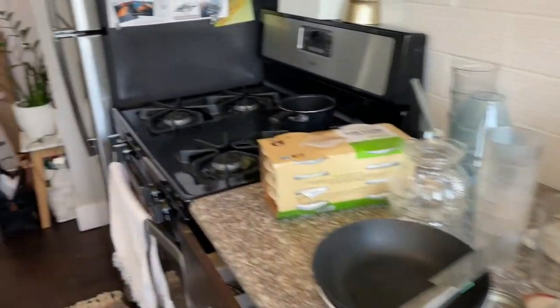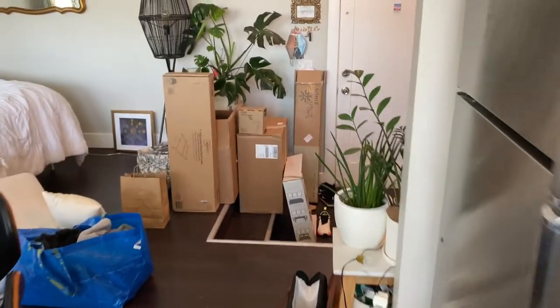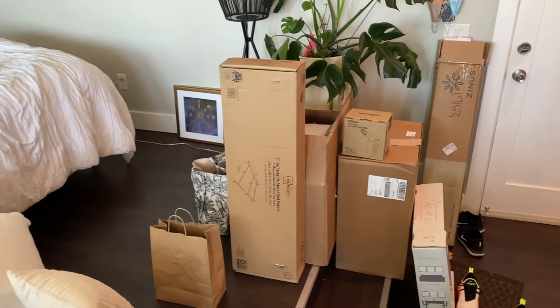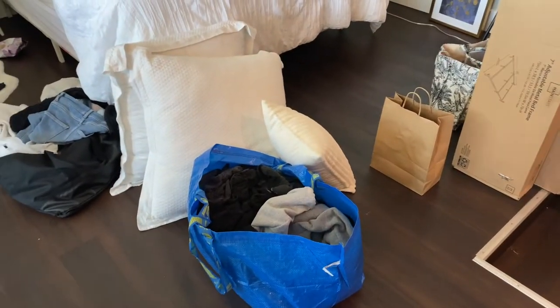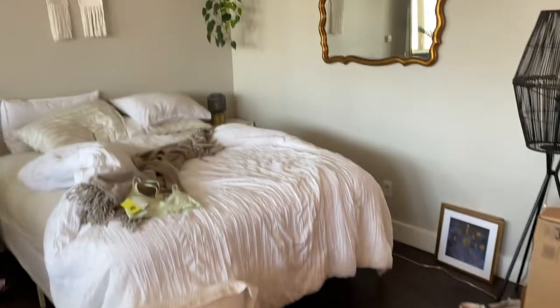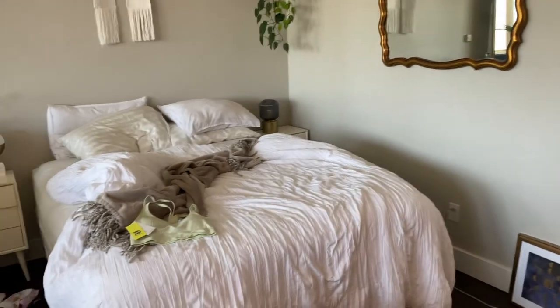I have a bunch of clean dishes I need to put away. I have a ton of boxes over here — this is stuff I ordered for work, so I need to get rid of those boxes. This is full of clean laundry that I need to fold. I need to make up my bed, which will be super easy.